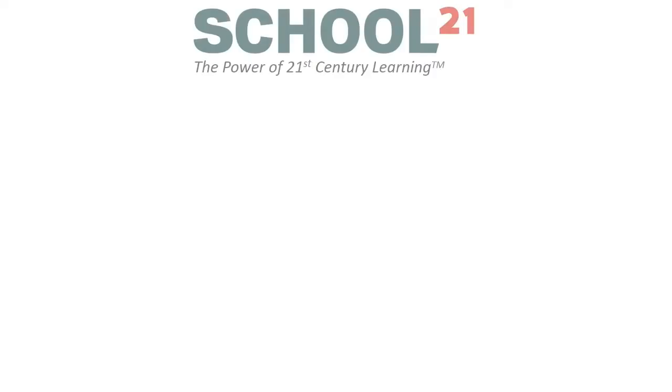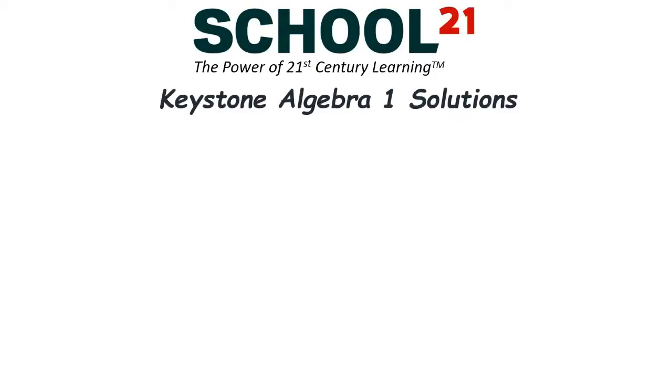Welcome to School 21's Algebra 1 Keystone Exam Solutions. I'm Jeff Marshall, former teacher and founder of School 21.